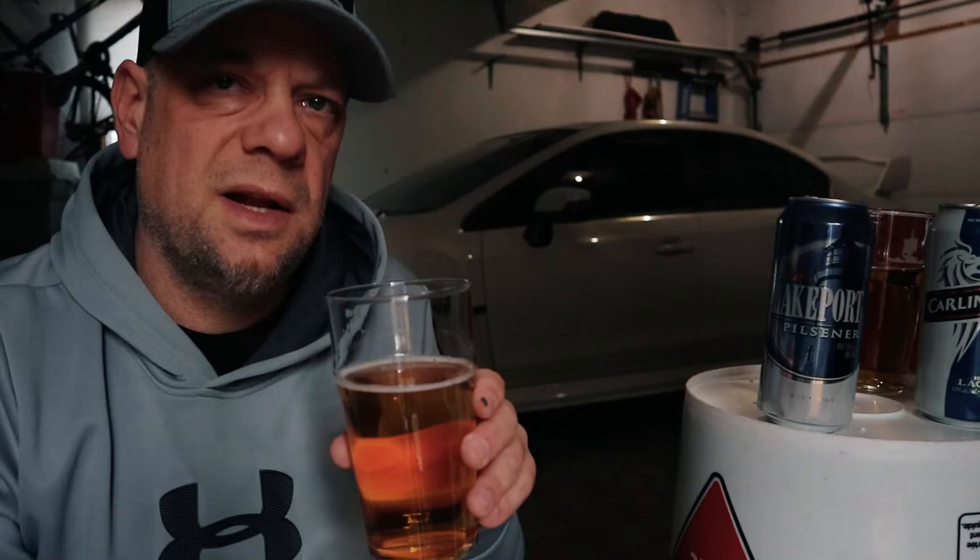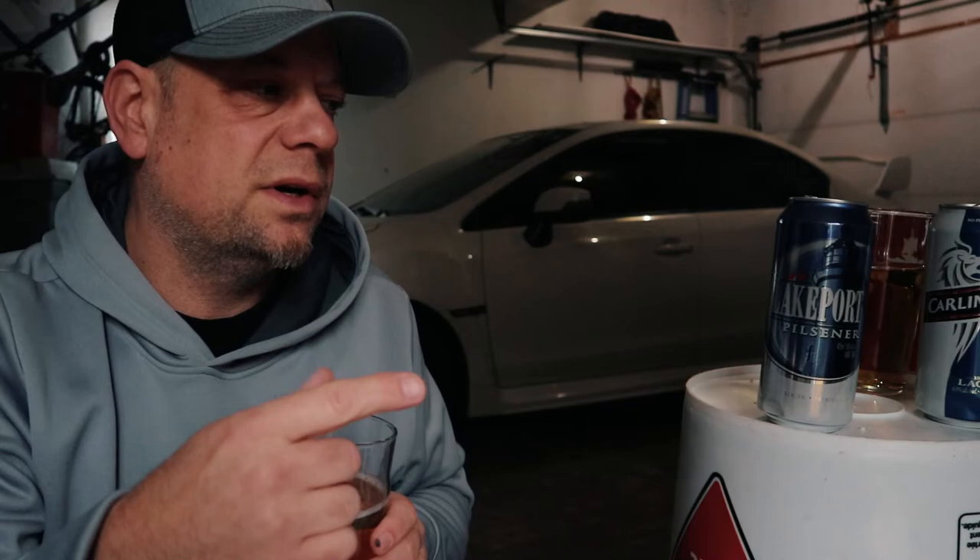Anyway, I'm done with this first video out of the Garage Beer Wars. The winner this week — today — Lakeport Pilsner. Lakeport Pilsner wins this round. Guys, if you like the video and what I'm doing here, click the like button, share it, subscribe, hit that notification bell, and I'll talk to you guys later. Peace out, bye bye.